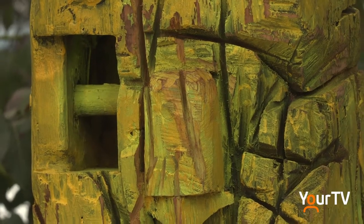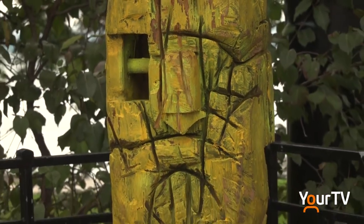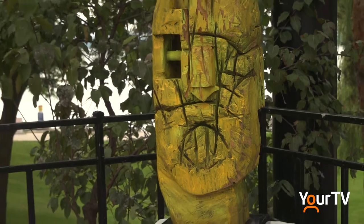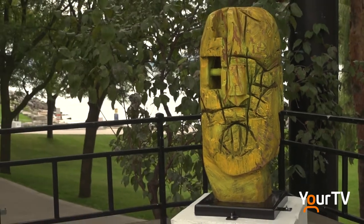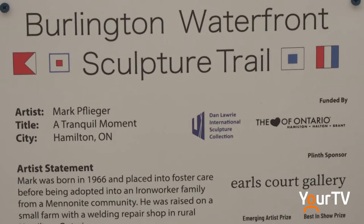Unfortunately, the timing wasn't right for the city exhibit, but he pivoted and created a sculpture garden at the Royal Botanical Gardens instead. This fall, that original dream became a reality with the first Burlington Waterfront Sculpture Trail.